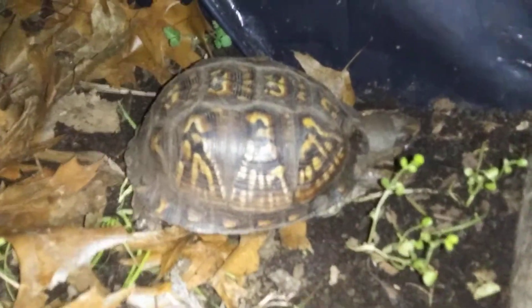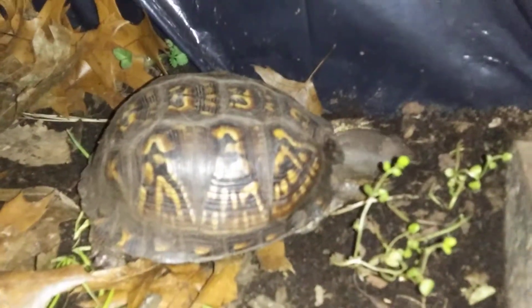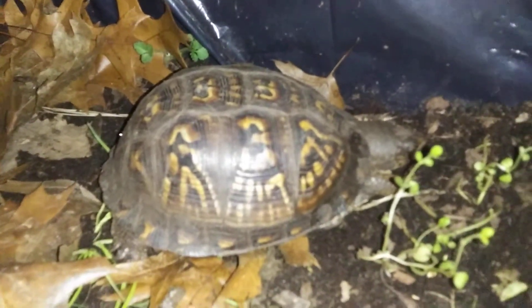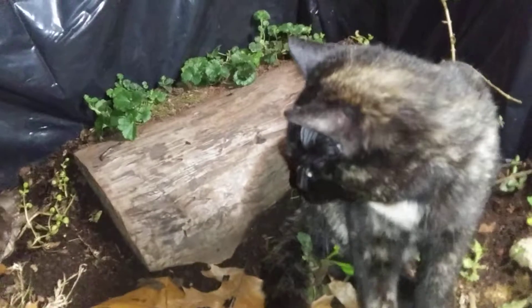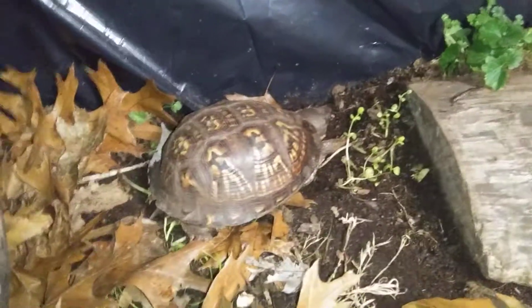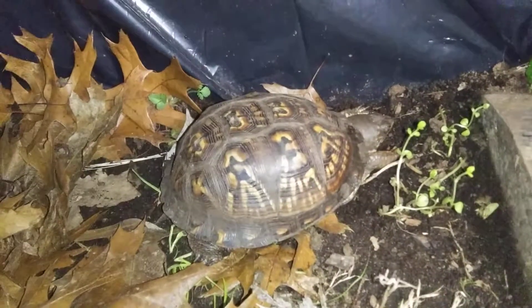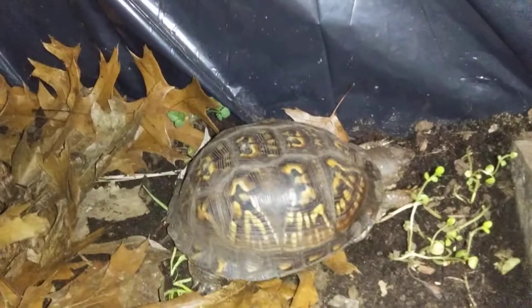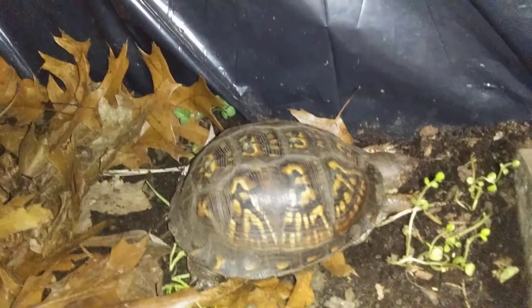Hey guys, welcome back. Lustica has caught herself a small lizard — that's what she's eating. The purring that you hear is Miss Mocha. I thought I'd share this lizard feeding. I wasn't certain if they would actually eat it. It was just a little lizard that I had collected when I was getting worms and stuff.